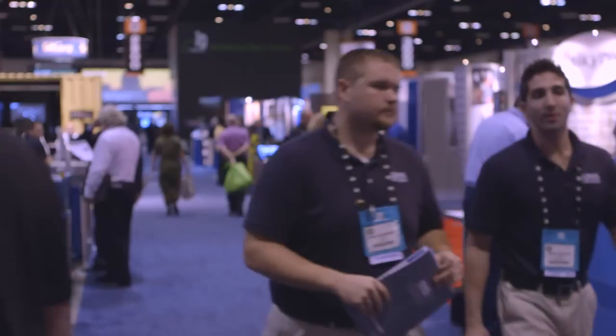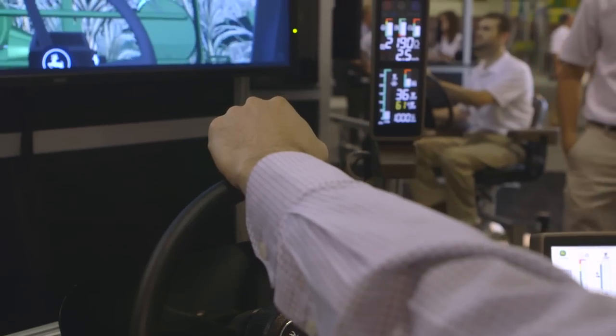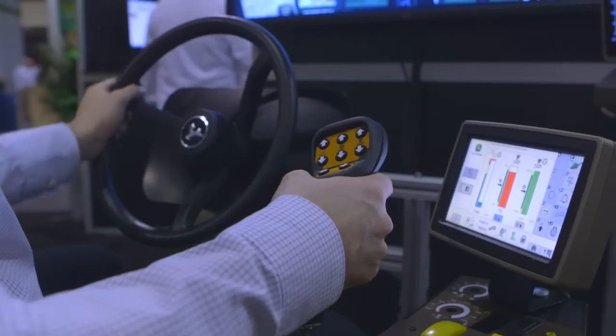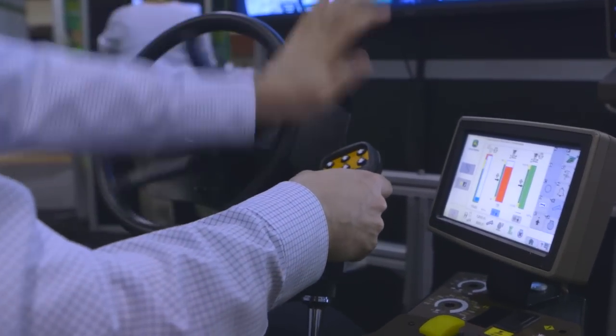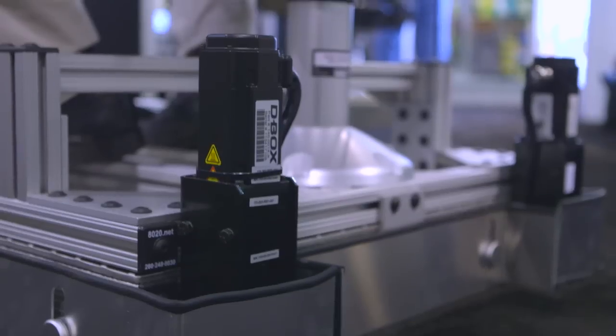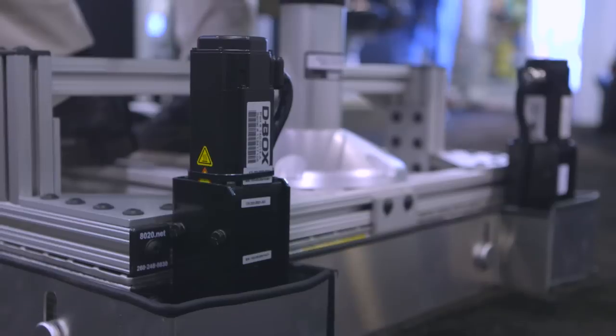It adds a lot of training value to have that motion. The process of training goes from three to five years to get an expert operator. We're planning to reduce the learning curve by at least two to three years, because operators will now be able to train for a longer period of time without being on the harvester and without the need to have crops available. This means they can get trained the whole year long.